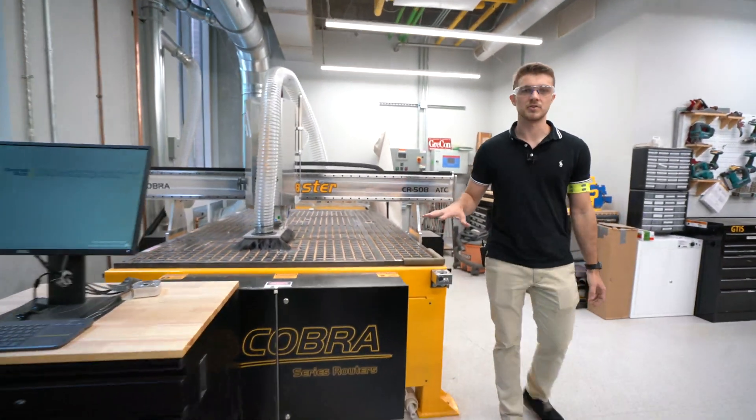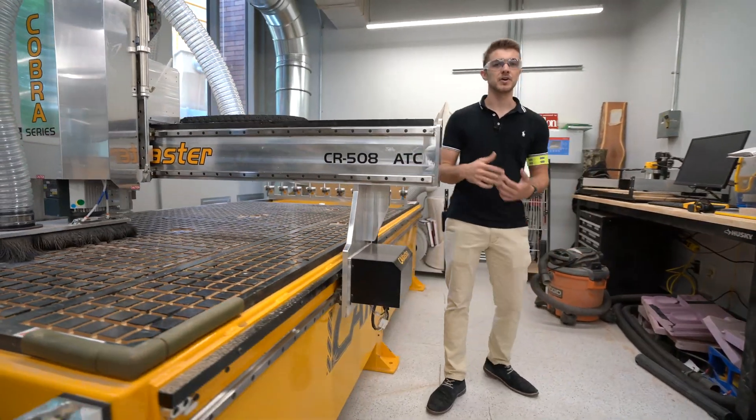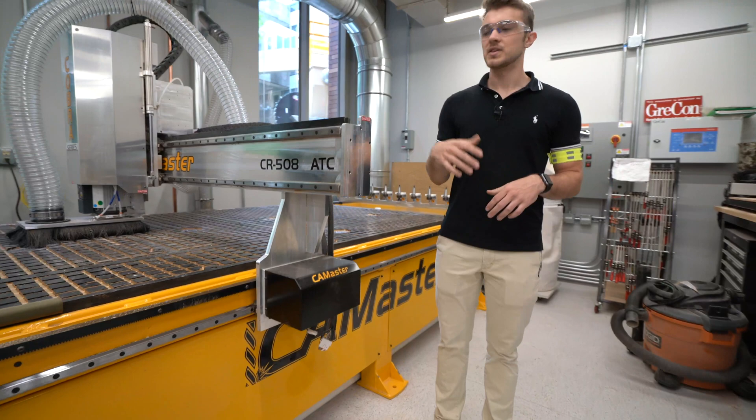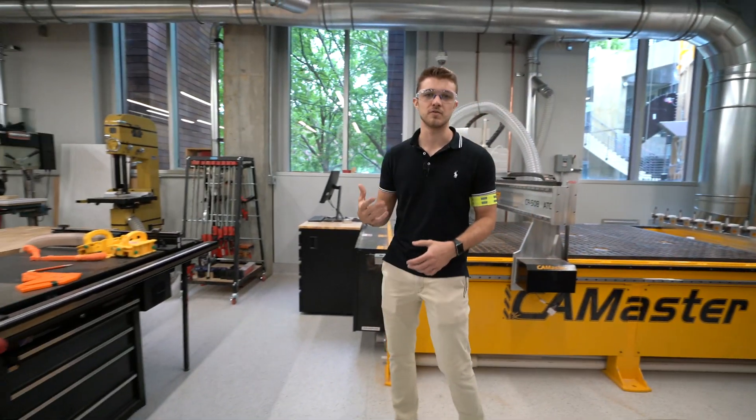The other area in the wood room is a CNC area. This is our five-foot by ten-foot CamMaster CNC machine with fully automatic tool changes. This gets used by students to design furniture as well as by different competition teams to do their air floor layouts.